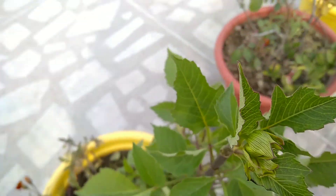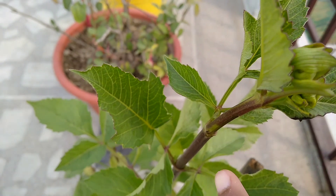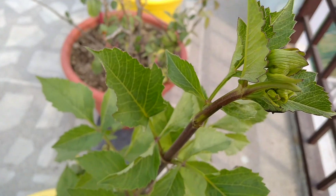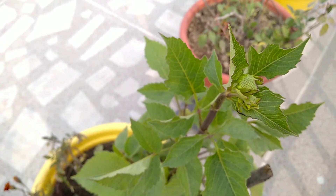It will also flower for a good number of hours. This is a very nice winter flowering plant.